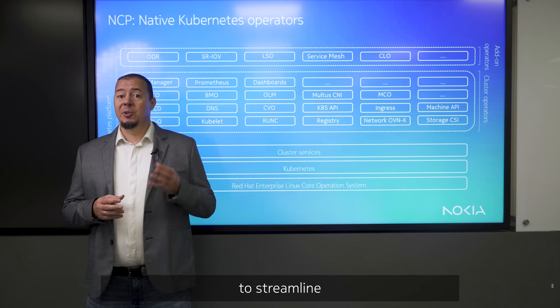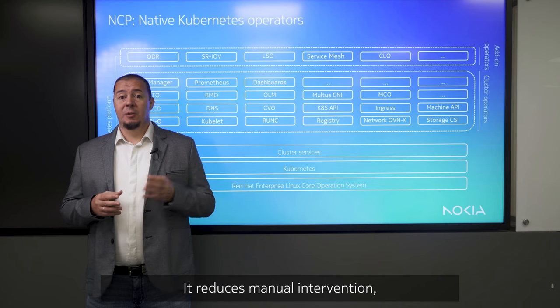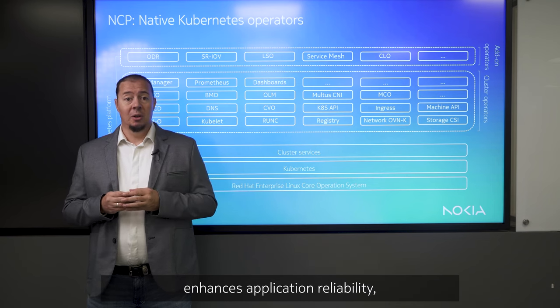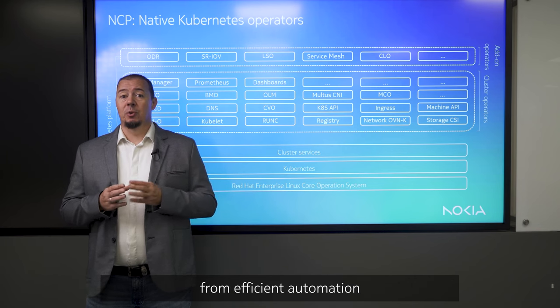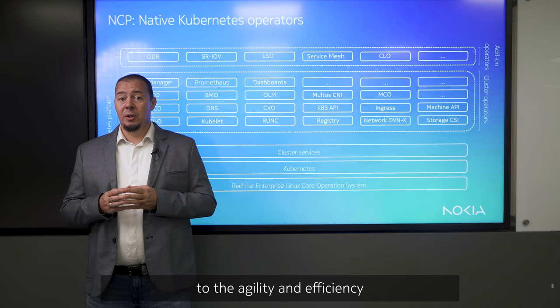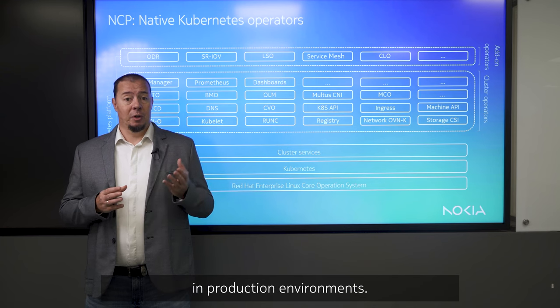NCP empowers organizations to streamline and automate the complexities of day two operations. It reduces manual intervention, enhances application reliability, and allows administrators to focus on strategic tasks while benefiting from the efficient automation provided by operators. This approach contributes to the agility and efficiency of managing containerized applications in production environments.